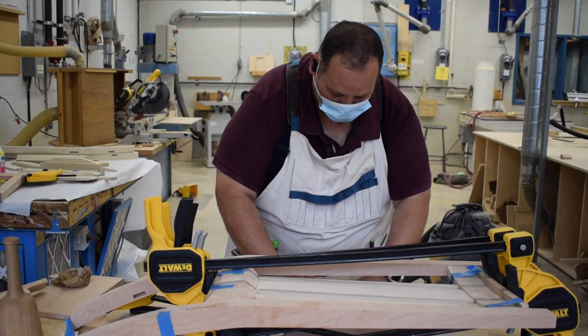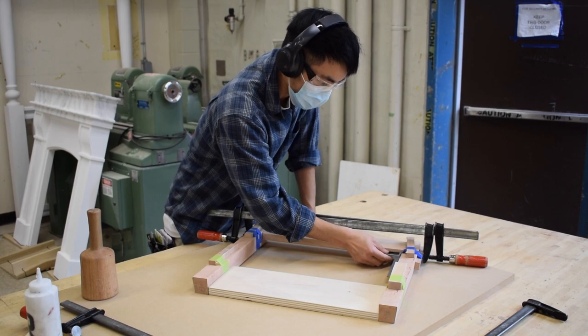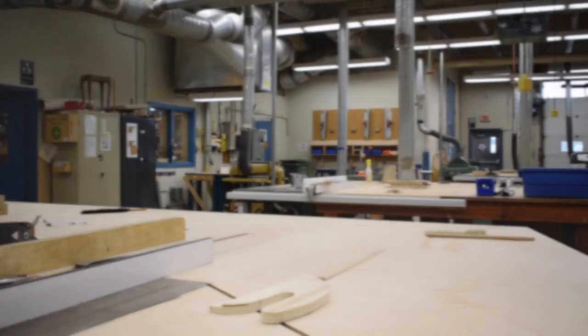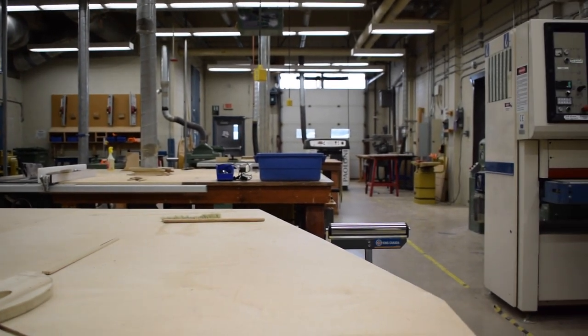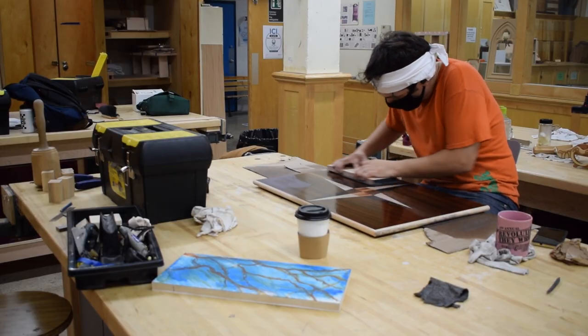My name is Adam Nash. I'm a teacher here at Rosemount Technology Centre. The cabinet making program at Rosemount Technology Centre is 1650 hours. We touch on everything to do with cabinet making, from making panel furniture to solid wood furniture. You'll work with hand tools.